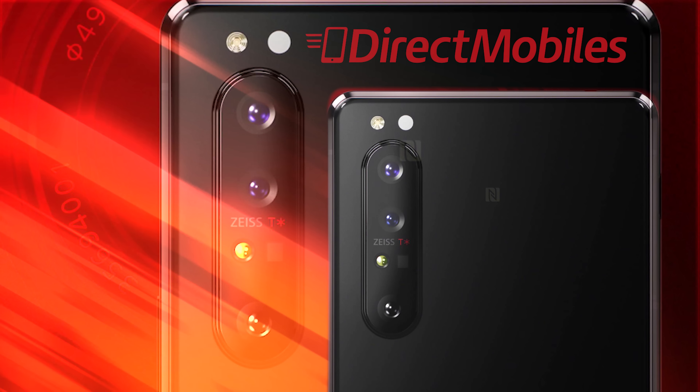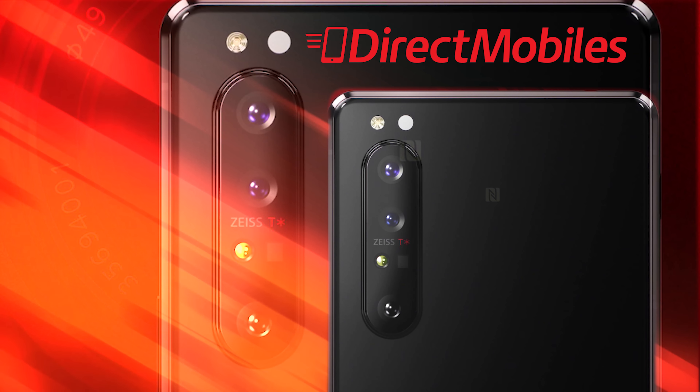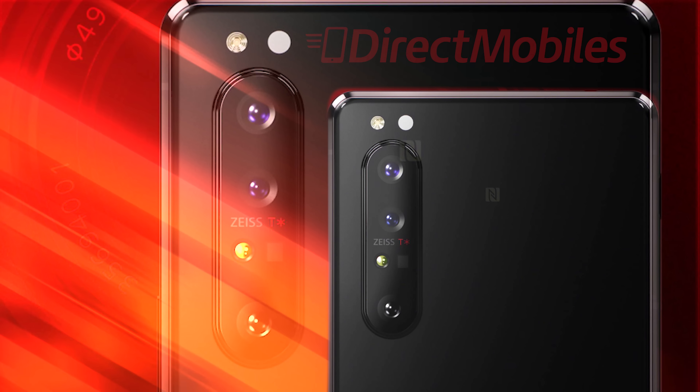This is David, you're watching BTEC, and welcome to another episode. This one is sponsored by Direct Mobiles. For the best mobile deals, check out directmobiles.co.uk.